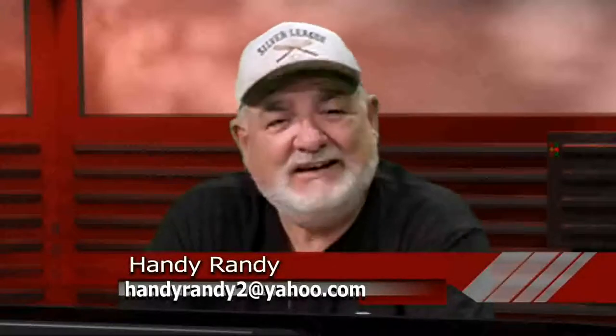Thanks for watching another edition of the Handy Randy Show. If you've liked what you've seen, you can find us on YouTube — Handy Randy TV Lipscomb. My last name is Lipscomb. Handy Randy TV Lipscomb for all of these series on trucks, cars, antiques, and more right here on the Handy Randy Show. Thanks for watching, folks.